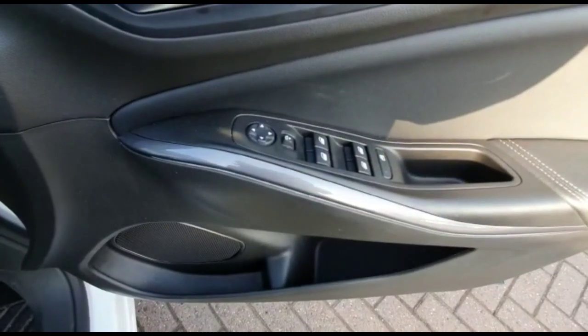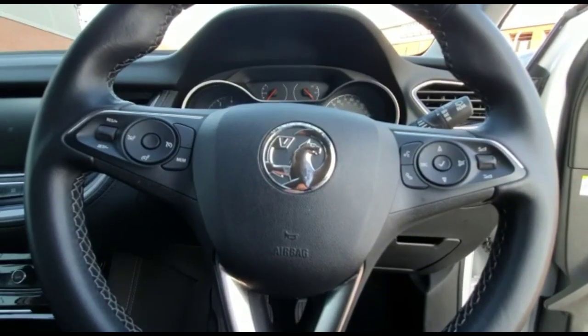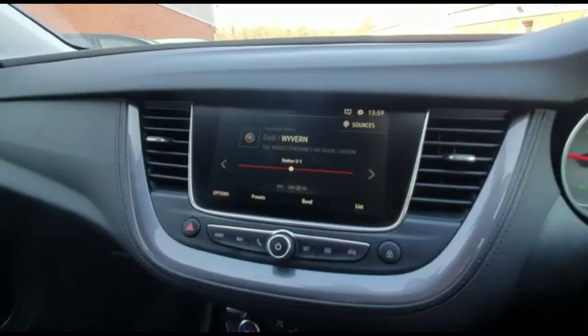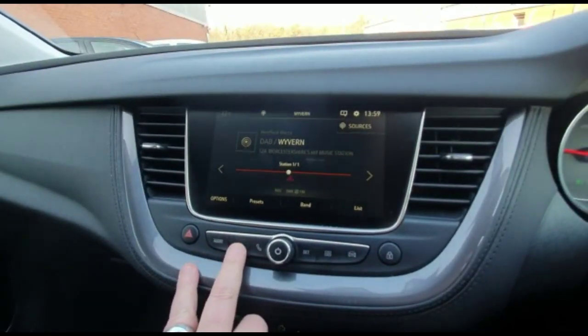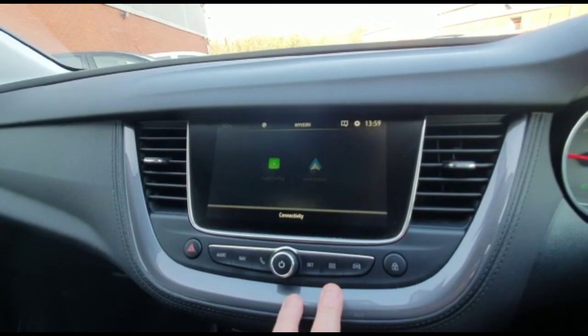Inside, the front and rear electric windows and mirrors, automatic lighting control, multi-function steering wheel, central display in the dashboard with your trip computer, internal touchscreen with DAB radio and satellite navigation, Bluetooth connectivity for your phone and smartphone projection.